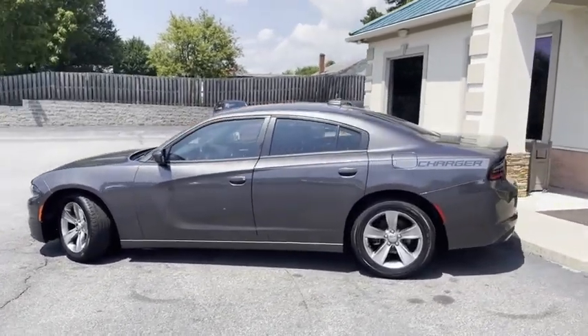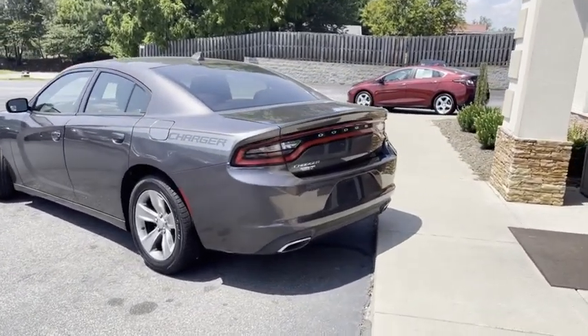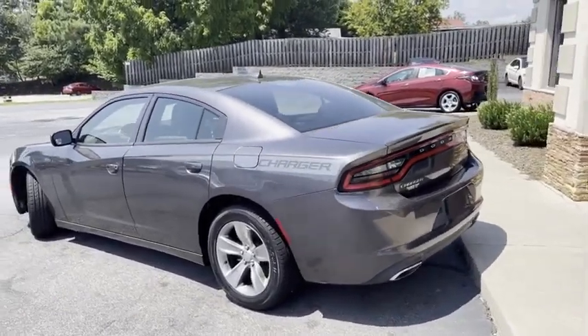I'll give you a slow pan around it. No major dings or scratches. Only 121,000 miles. This is a lot of car for the money, guys, and we've got it right here.